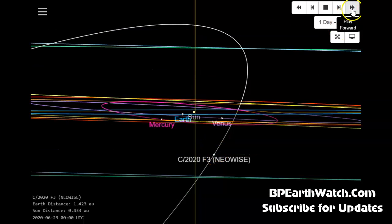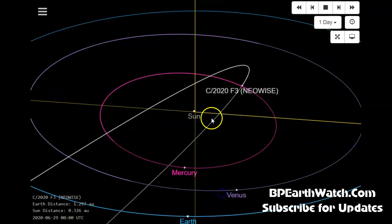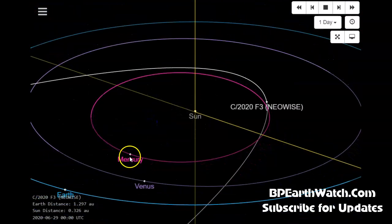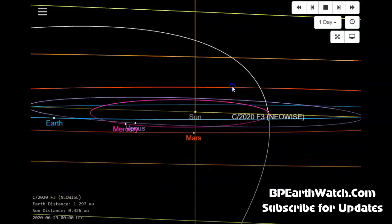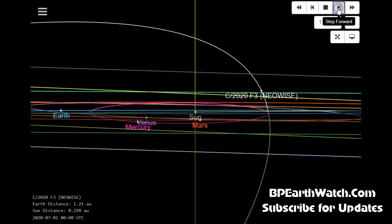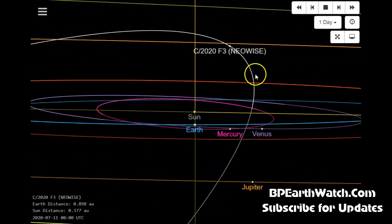Right here you see 2020 F3 Neowise rising on the 29th. If you notice the bottom timestamp on the left, it's going to come through what we call the ecliptic — the level edge of the inner solar system. As it comes up, it's going to come right through the orbit of Mercury, but Mercury is going to be well behind that. You can see it on the left side of the sun now, and as it rises through this ecliptic in three days, it will become easier to see as it gets higher above the glare of the sun.